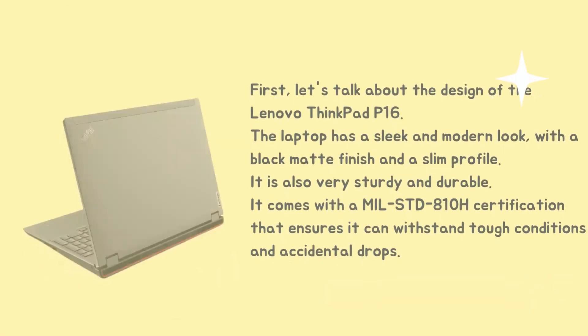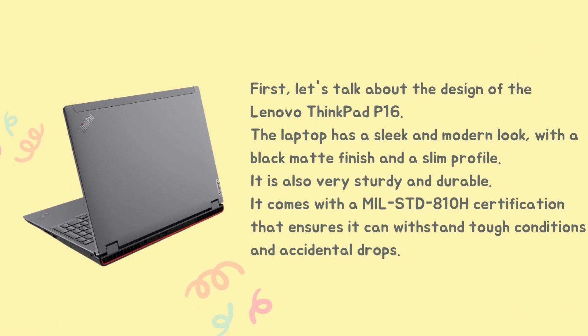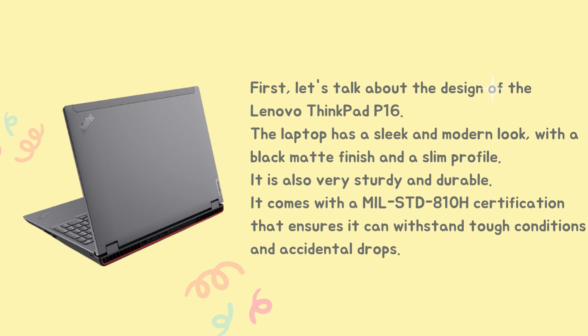First, let's talk about the design of the Lenovo ThinkPad P16. The laptop has a sleek and modern look, with a black matte finish and a slim profile. It is also very sturdy and durable. It comes with MIL-STD-810H certification that ensures it can withstand tough conditions and accidental drops.